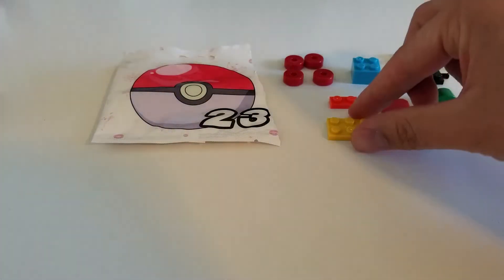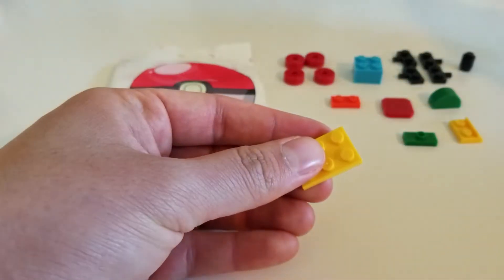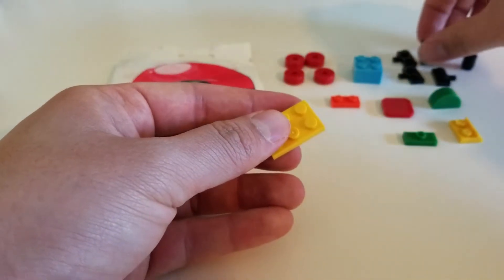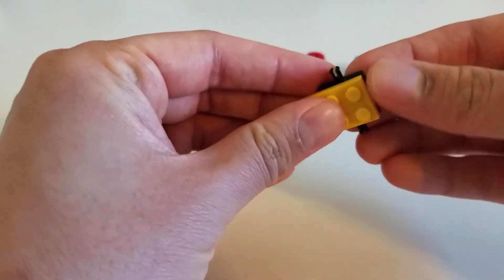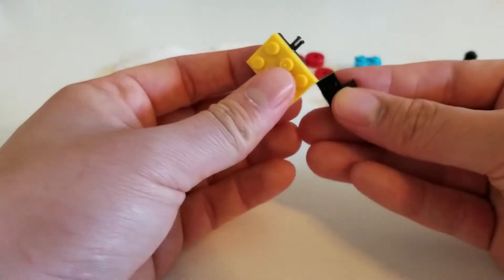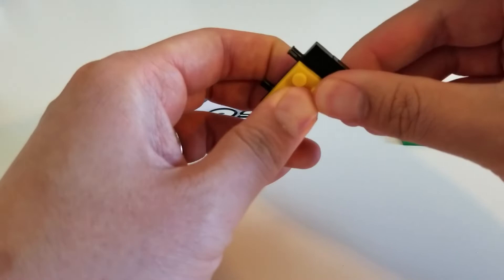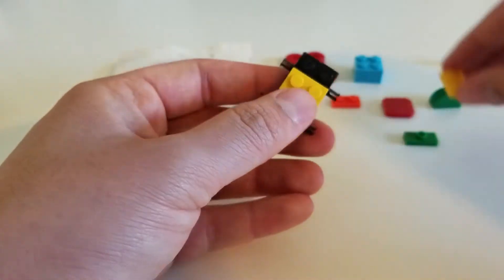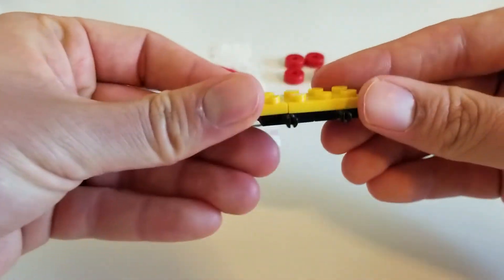First we're going to start off by building the train's base. We need this yellow piece right here and we will go ahead and just start adding our pieces so we can attach the wheels. This is the base for our train — that's how it looks so far.